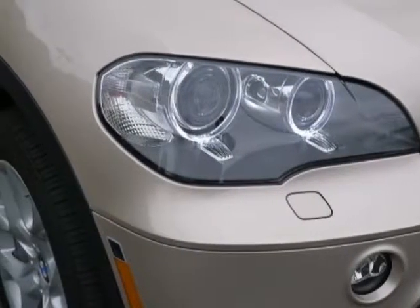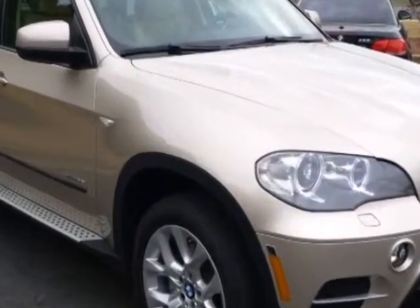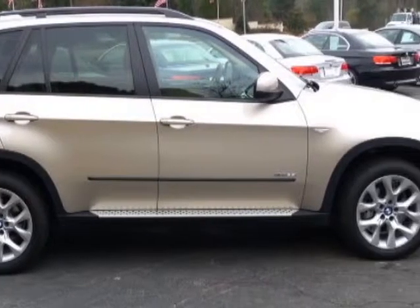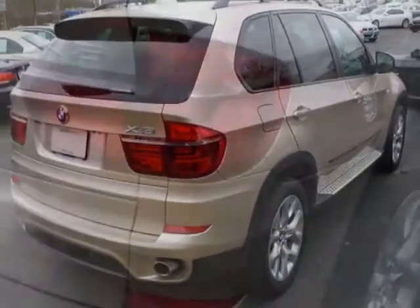This X5 boasts a 3.0 liter engine and has an 8-speed automatic transmission. Additional options for this vehicle include the convenience package, cold weather package, luxury seating package, and the technology package.